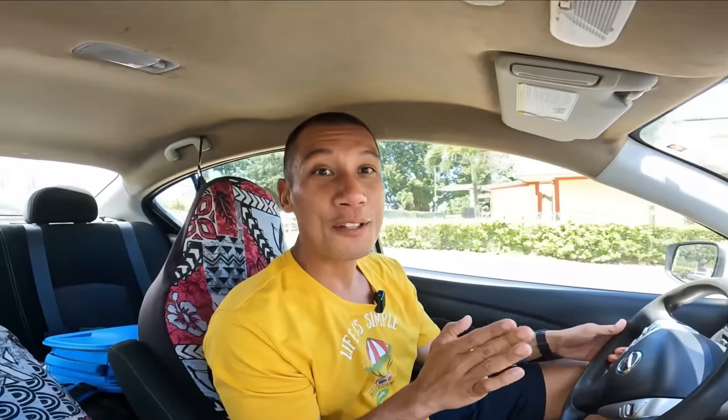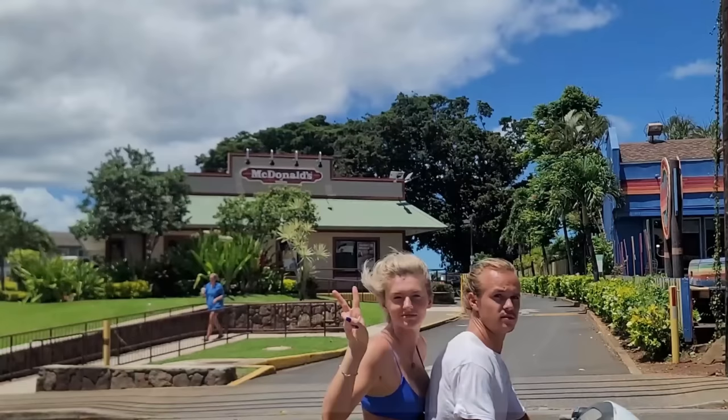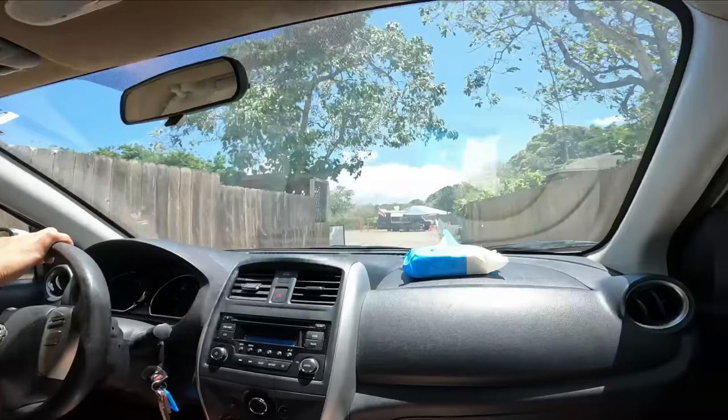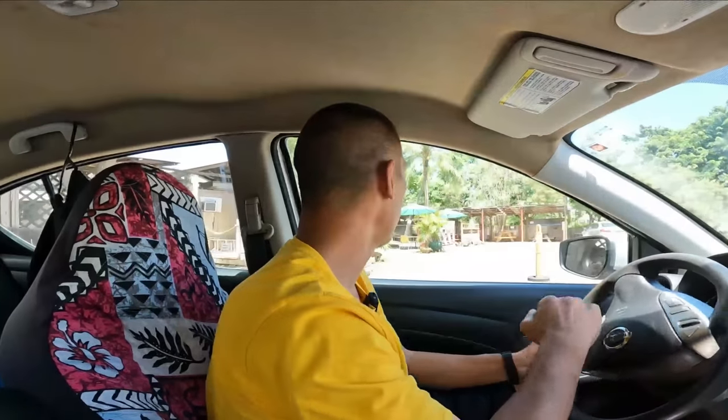Right now we're going to Mama Nita's, and it's directly across the street from the old school McDonald's here in North Shore. I was told from a large Polynesian man who loves food that I gotta come here. And when a large Polynesian man who loves food tells you that you need to go to a place and eat, you go there. That's one of my food tips. Mama Nita's — oh, it's hidden. It is hidden, more like a hidden gem.